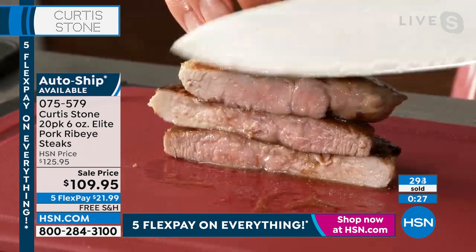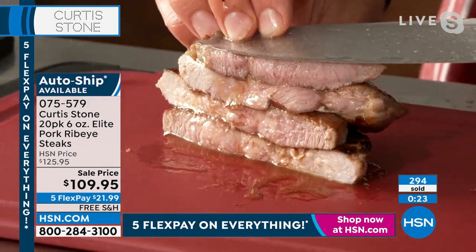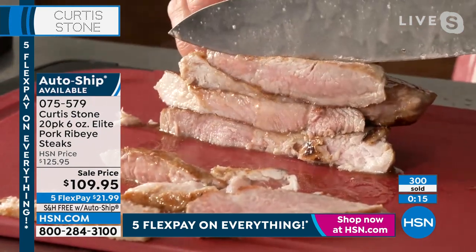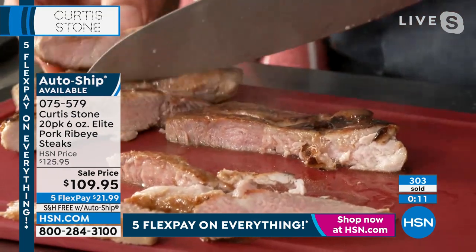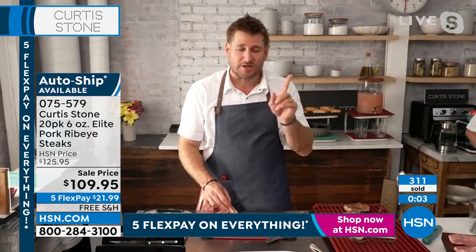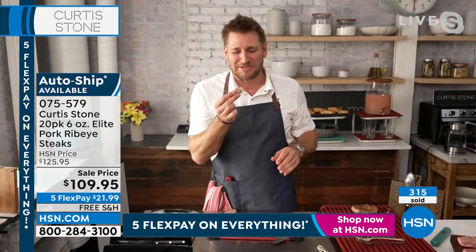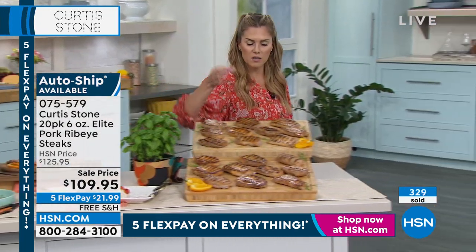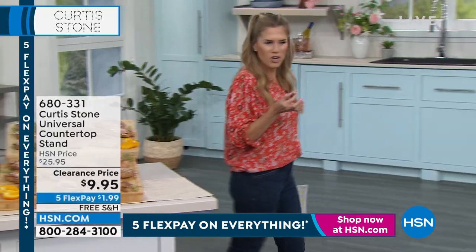Let me show you how juicy and incredible it is one more time — we're nearly out. Look at the juiciness, the marbleization. There's a whole meat sale going on. If you're not interested in the pork but want to see the salmon or the sirloin steaks, go to hsn.com — incredible pricing on absolutely everything. The item number is 075579. We can send it to you and not increase the price if you get auto ship. $21.99 is your first payment. We send you all 20 individually packaged.